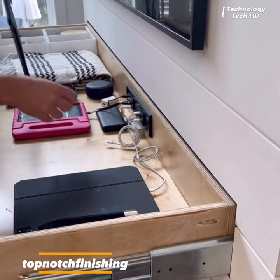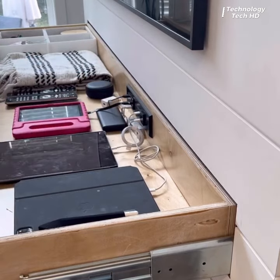This drawer looks like a decorative piece of wood, but you can store your gadgets and charge them.